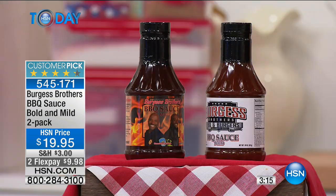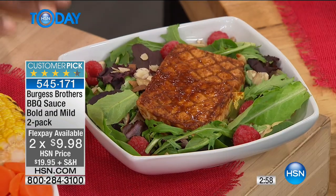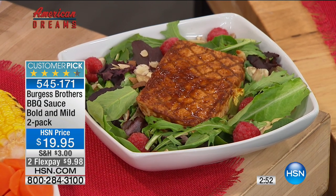Kids love it on chicken nuggets. You can dip it with a potato chip. Hot dogs. If you're a vegetarian at home and you don't eat meat, you take your tofu, marinate it in the sauce, grill it and put it on top of the salad. Absolutely amazing. And you're getting both — a two-pack. We have one mild and one bold, so if you like it a little bit spicier.